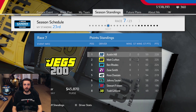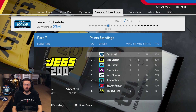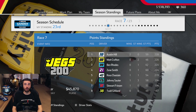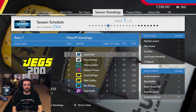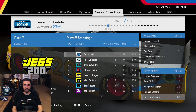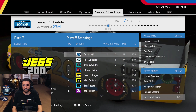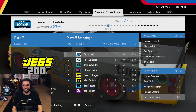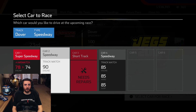Looking at the updated point standings, Austin Hill is now atop the bunch. We're sitting 23rd in the standings, so we're really not making up a whole lot of ground. We're going to need to win at some point to get into the playoffs — we're 62 points back. I actually think we lost ground on the cut line, so yikes, we've got a lot of work to do.